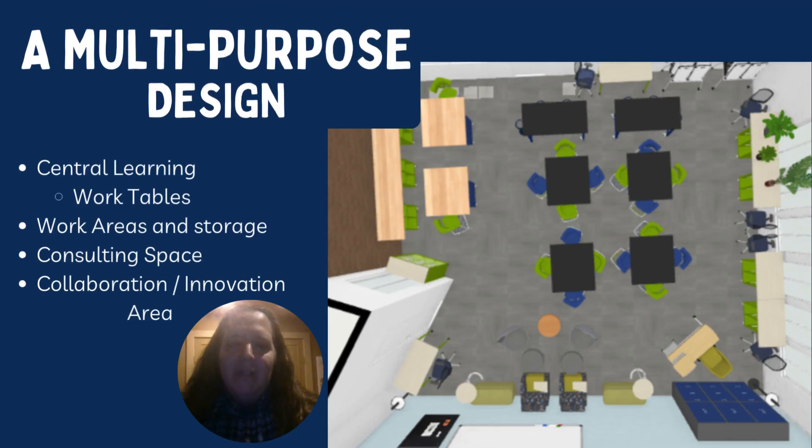I have some amazing students doing some awesome work, and I really would love to have a room that reflects just how crazy awesome those students are.